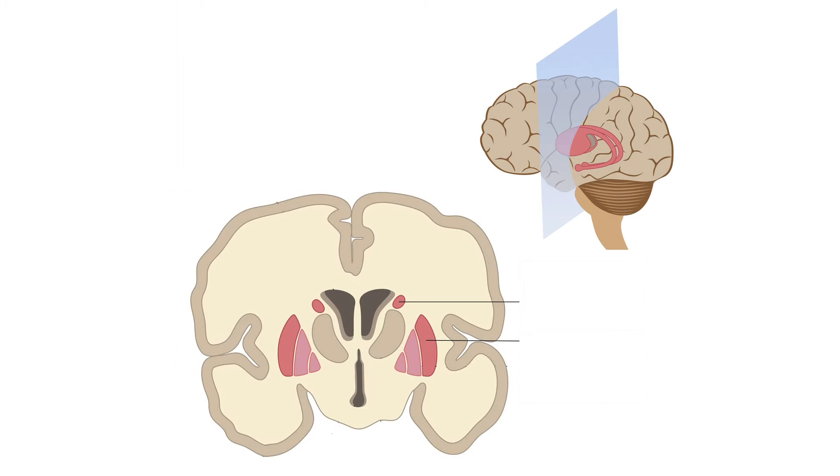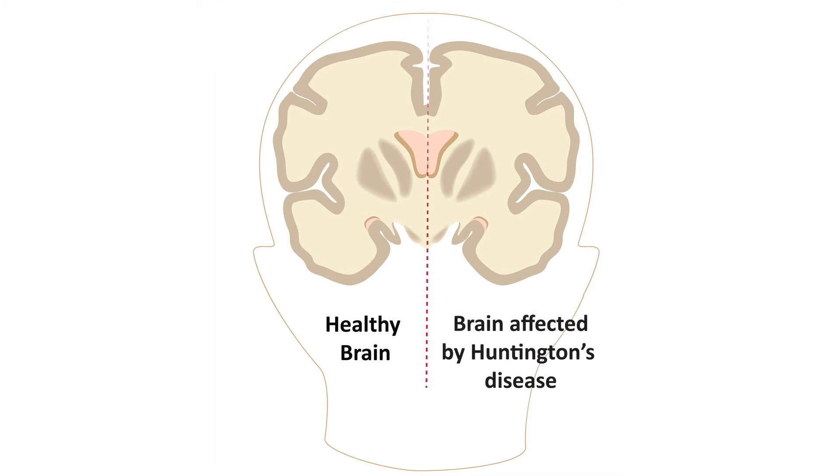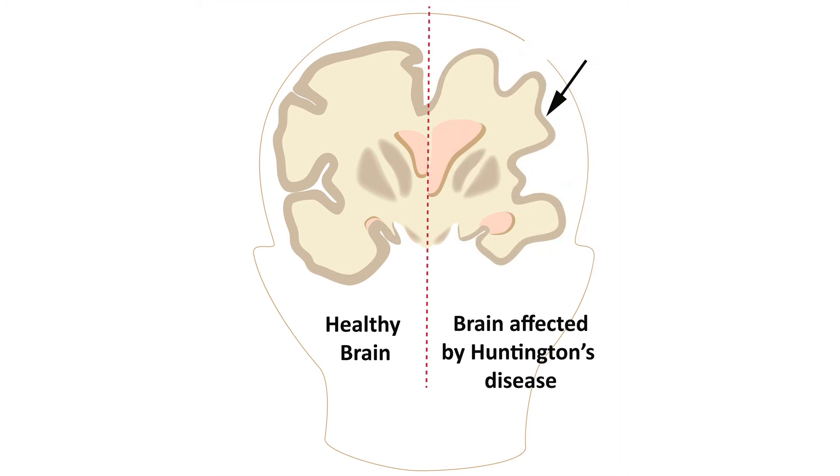Huntington's disease mainly affects a region in the brain called the striatum. The striatum has several parts, including the caudate nucleus and the putamen. Other parts of the brain are affected as well, because the brain of a person with Huntington's will shrink through the course of the disease. This is called atrophy.